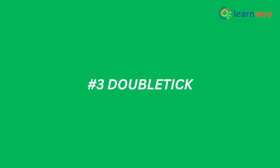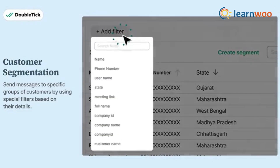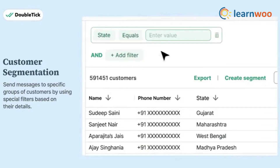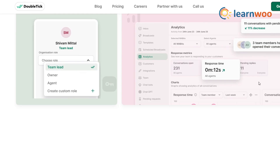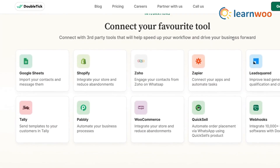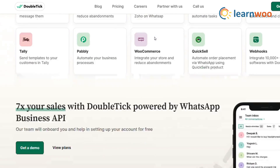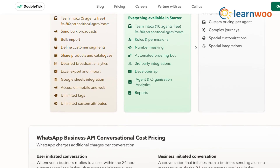Now let's talk about DoubleTick. This tool is all about AI-powered automation — from sending personalized birthday wishes to recovering abandoned carts, DoubleTick does it all. It even integrates with e-commerce platforms like Shopify and WooCommerce, making it a favorite among online retailers. And with its 24/7 customer support, you're never left hanging.